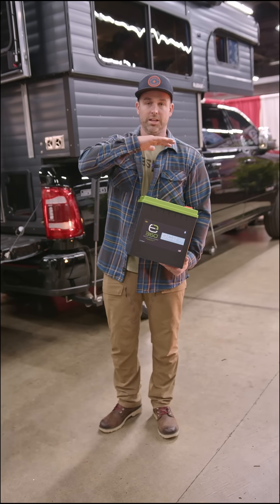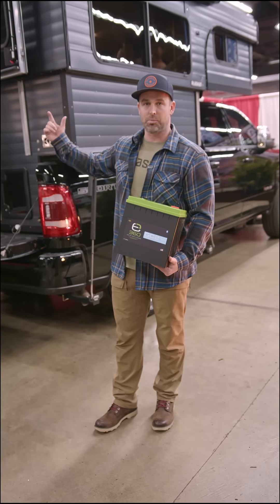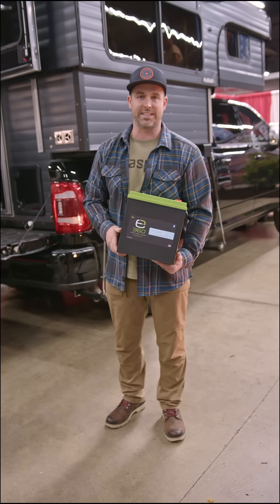So with the 12 volt power systems from Xpeon, the RedArc DC to DC converter, the solar panels, and the propane, you're going to be able to stay the duration in your Alaskan camper.